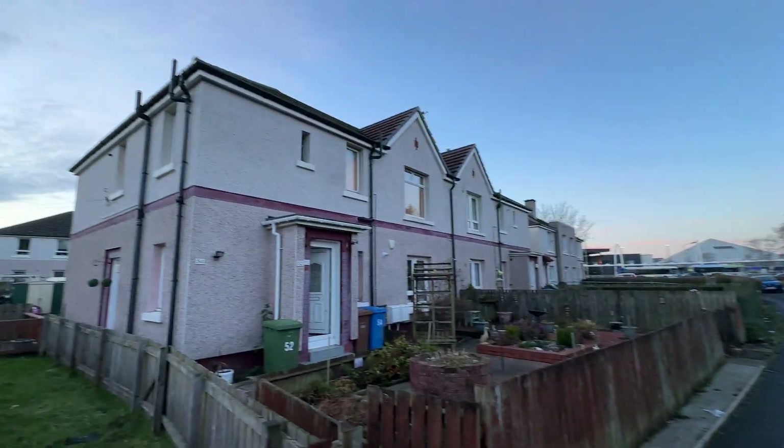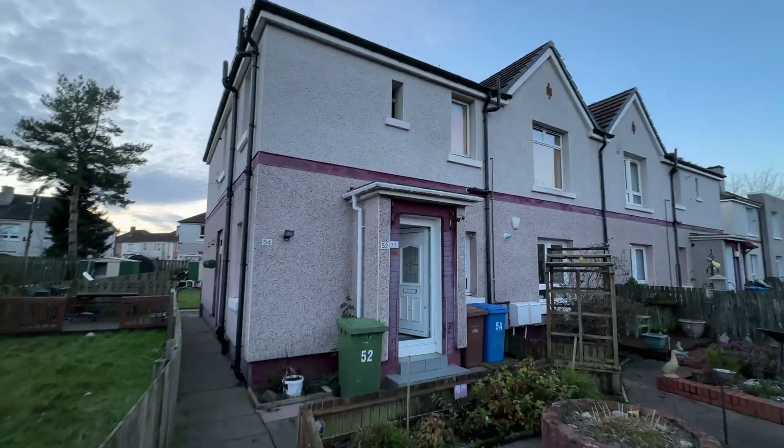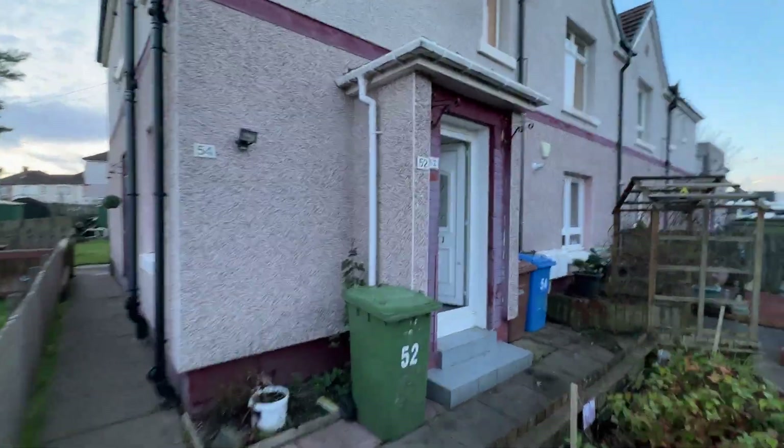This is number 52 Brock Road. It's an upper cottage flat, three bedrooms. Take you inside for a wee look.